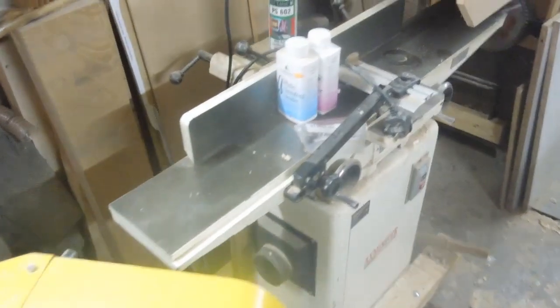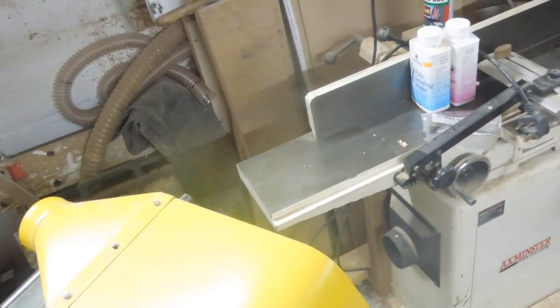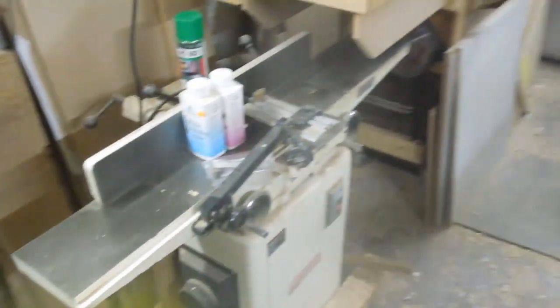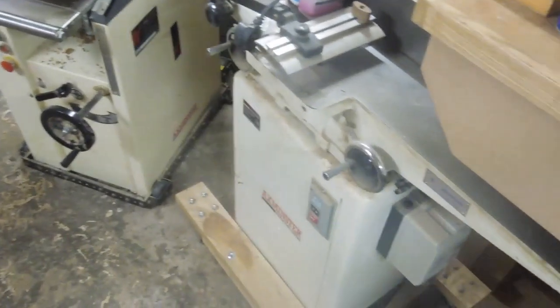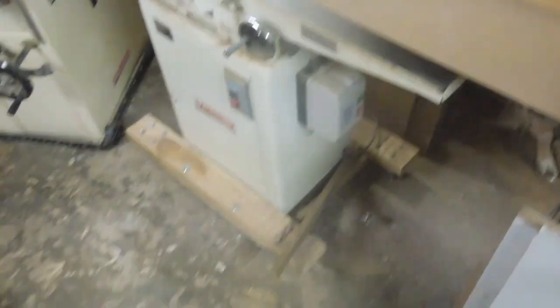This is of course my main planer for surfacing and jointing edges — another bargain purchase, bought last April. Having these two machines has made such a big difference to my layout and efficiency. I can't part with this one — it's got to go with the pillar drill and mortiser. I've just got to keep it.